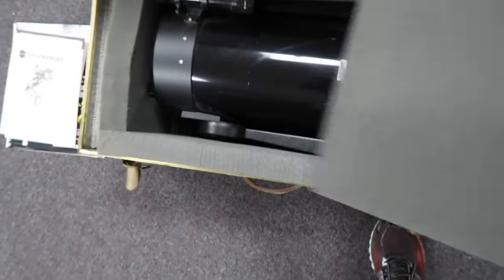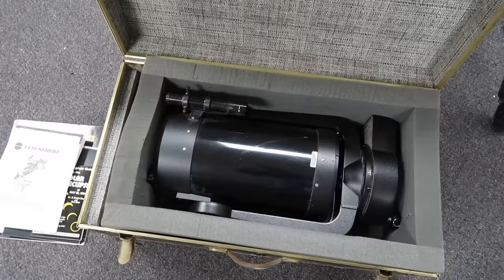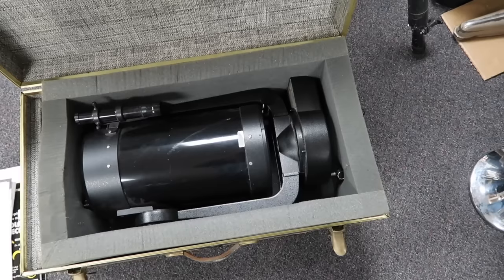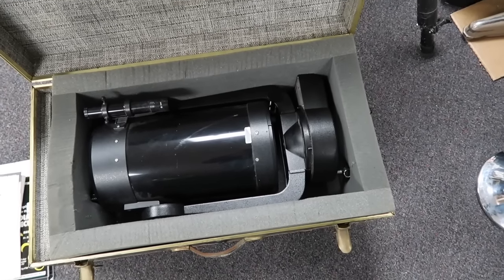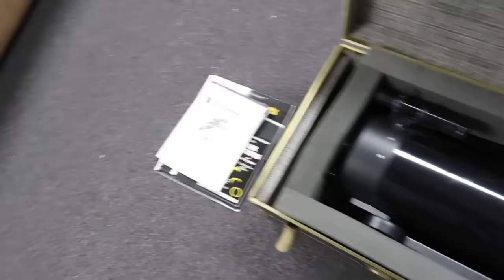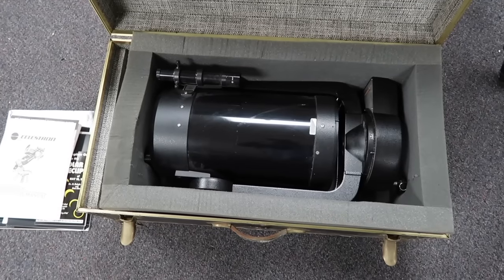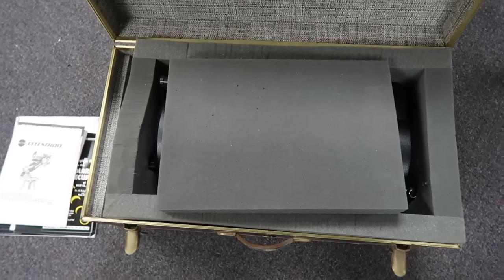Celestron C8 original telescope tube — it's got some extras on it, including a finder and some sort of mechanicalized, computerized, electrified piece. I don't have a cord for it, but the bottom piece has some tracking or something built into it. Manual case. I'm going to put some of the extras that don't sell well together in there. $399.99 — 400 bucks plus shipping is what I'll list that for.